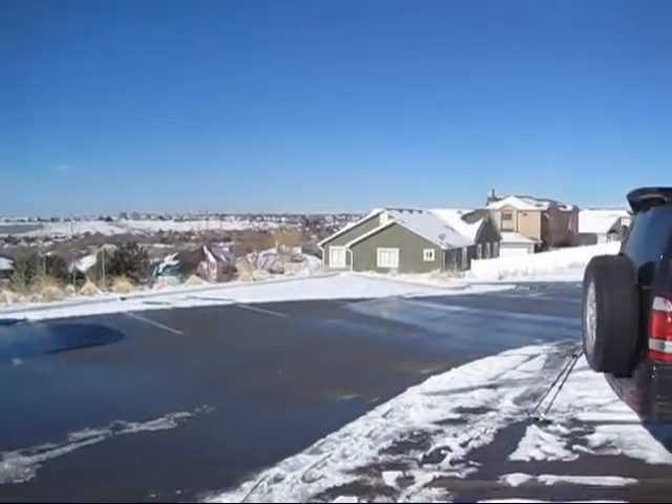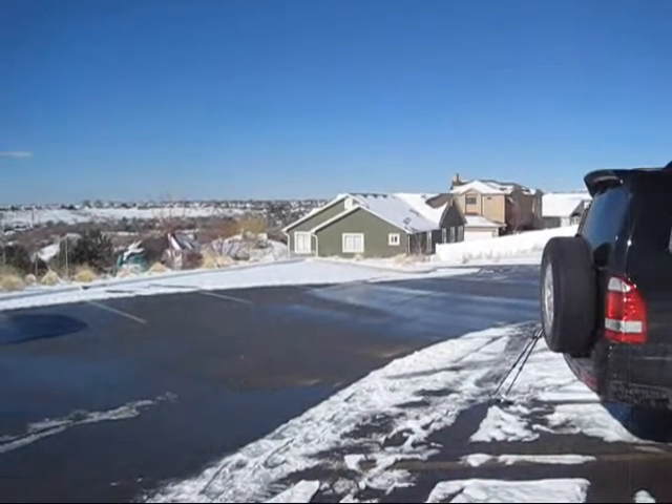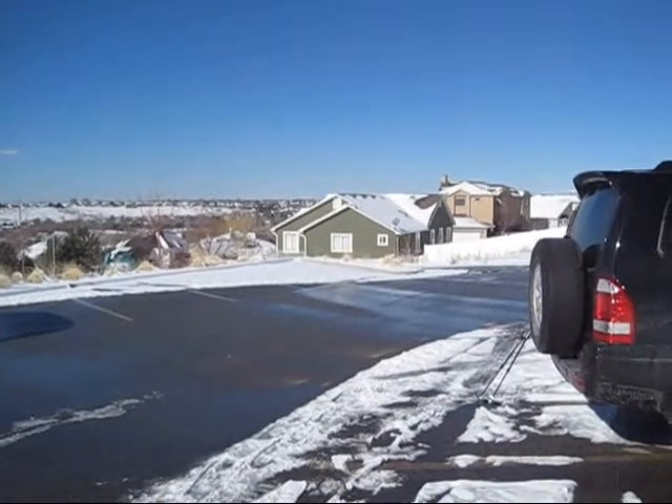Some of the homes here are gigantic homes. Very nice clear day. See you next time!